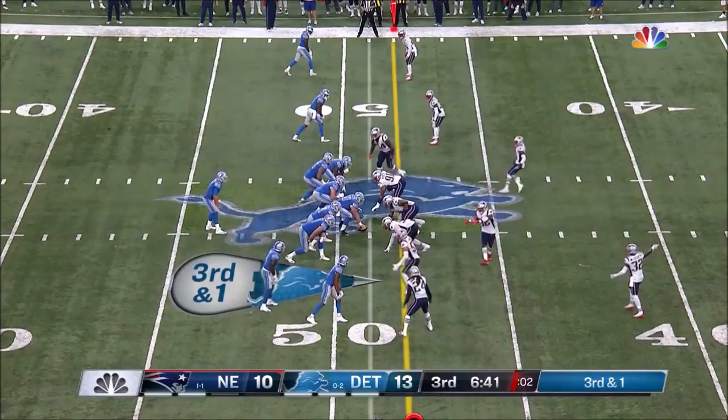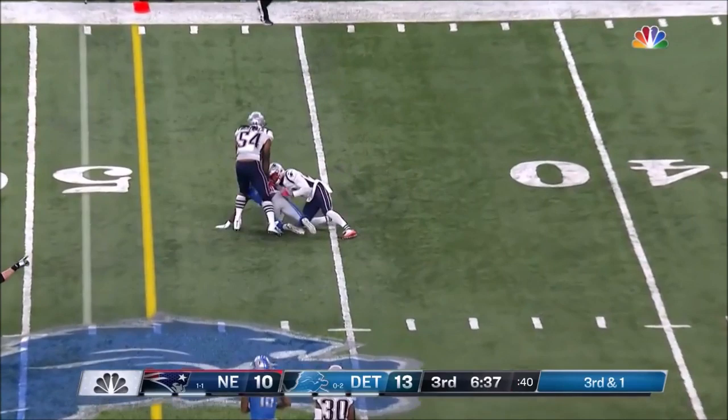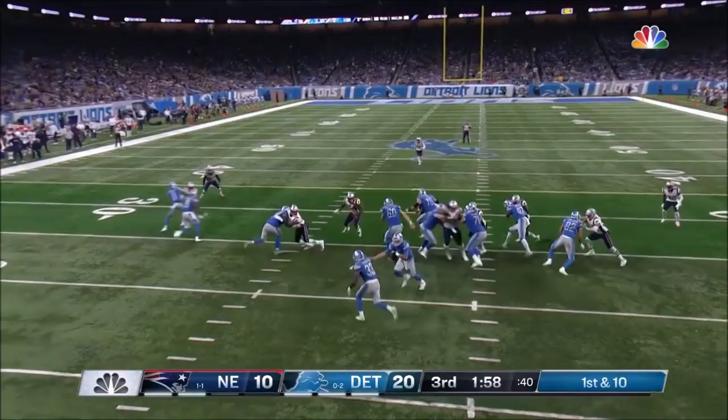Stafford throws and that will be pulled in at the 45-yard line. Nice hole — Johnson for 15.